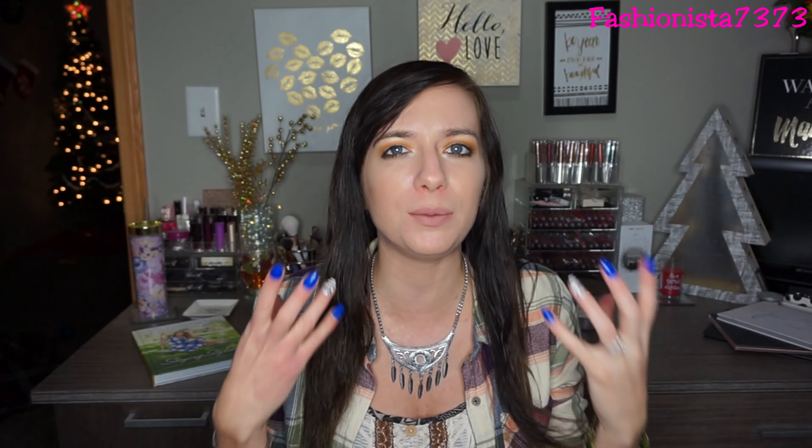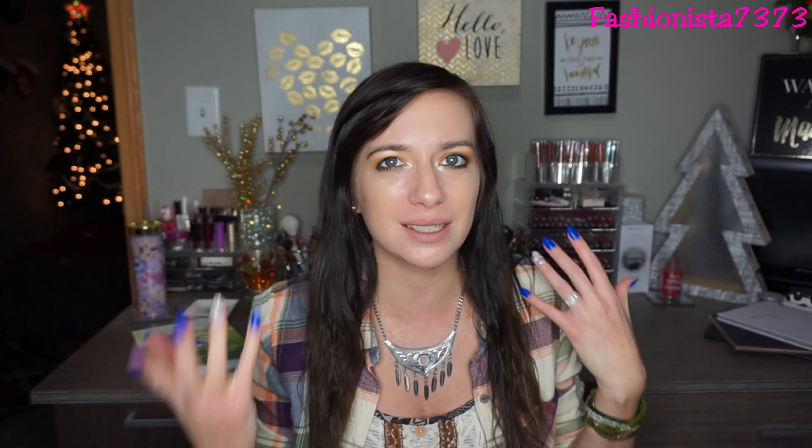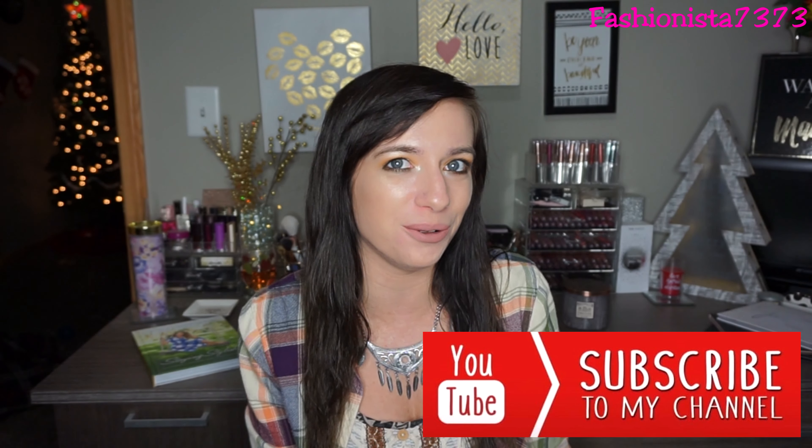That completes my favorite brushes in my collection! I hope you guys really enjoyed this video. I'm trying to come up with different video ideas, so please comment your suggestions below. If you liked this video, hit that notification bell and subscribe down below, and I will see you all in my next video. Bye!